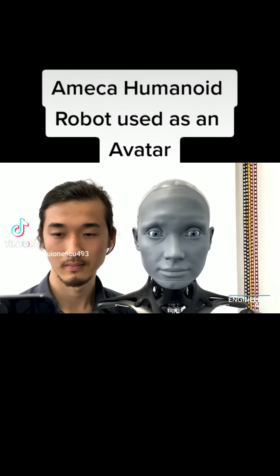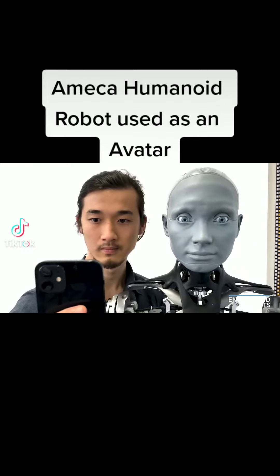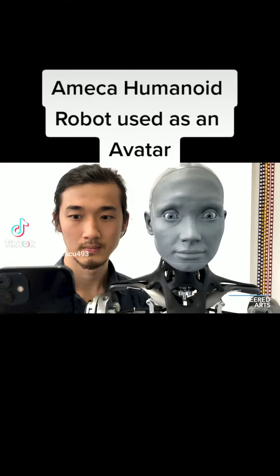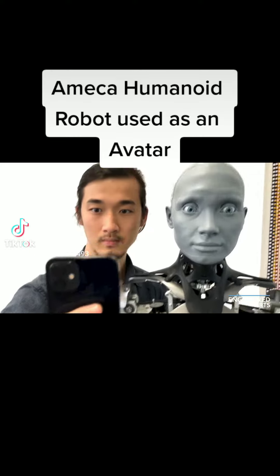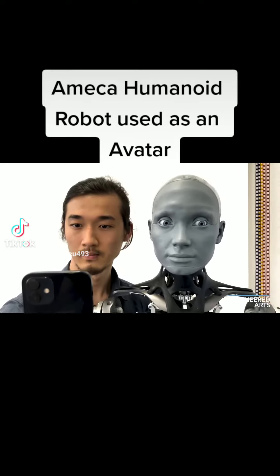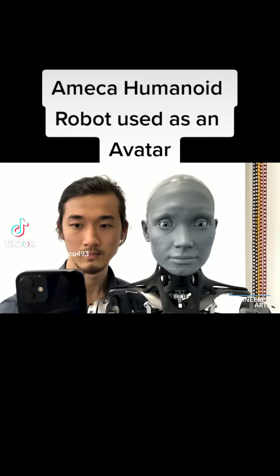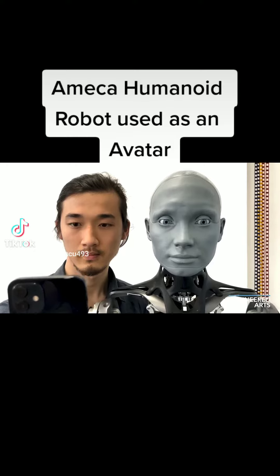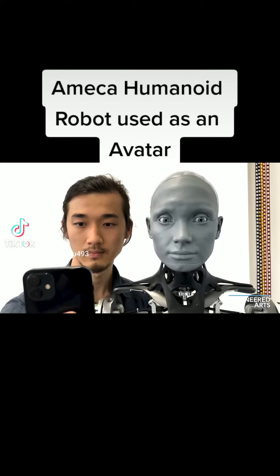Hi, I'm Will and I'm here with Chen and Amica. Chen has been working on using an Apple iPhone 12 with ARKit for facial motion capture, and let's see how well that maps to Amica's face.